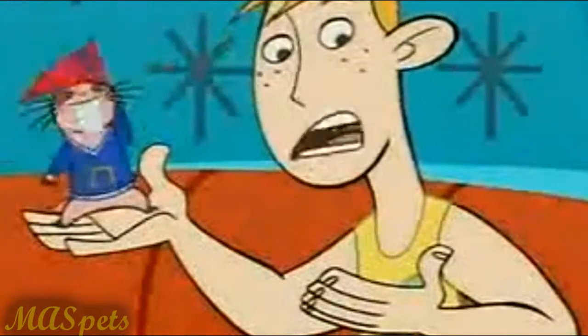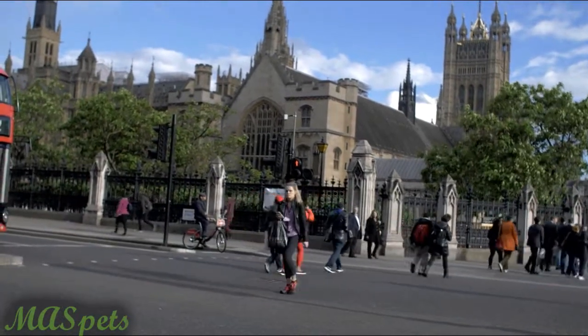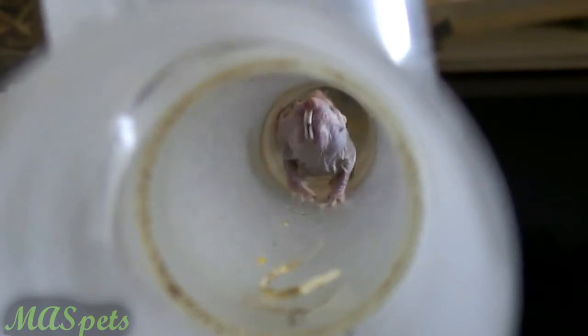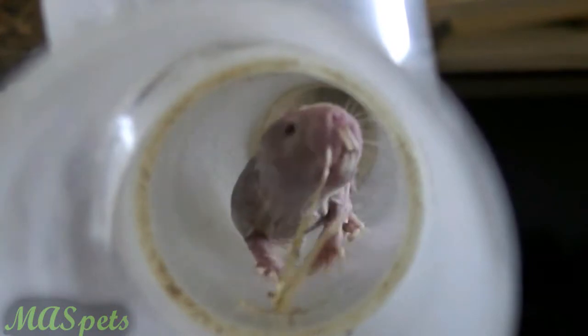Ron Stoppable kept a naked mole rat named Rufus as a pet. So can you own them as pets? Naked mole rats have not been kept as pets in the private sector within the United States, but they have been kept as pets by a very limited number of specialist keepers in the United Kingdom. This is in part due to an embargo on African rodents to the United States, but more so due to the fact that naked mole rats are exceptionally difficult to own as pets. To understand the reasons why, first we need to learn a little more about these unusual creatures.